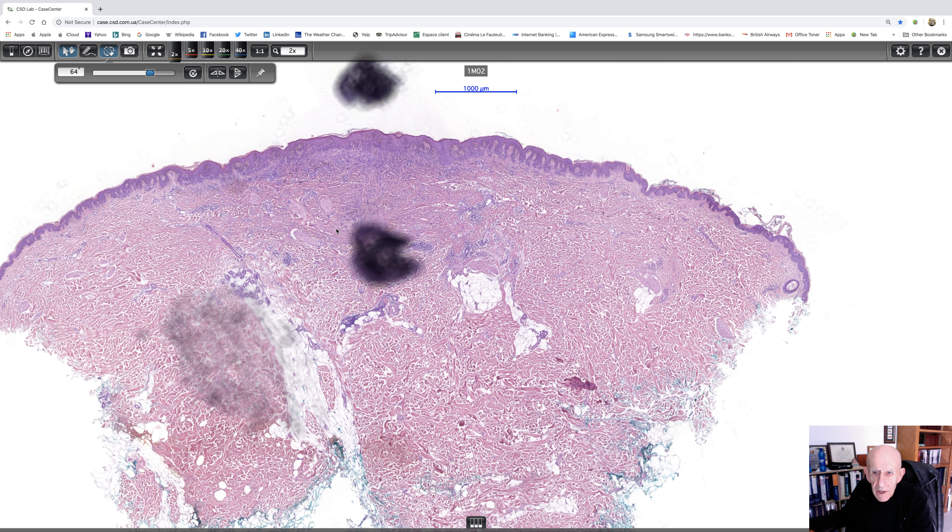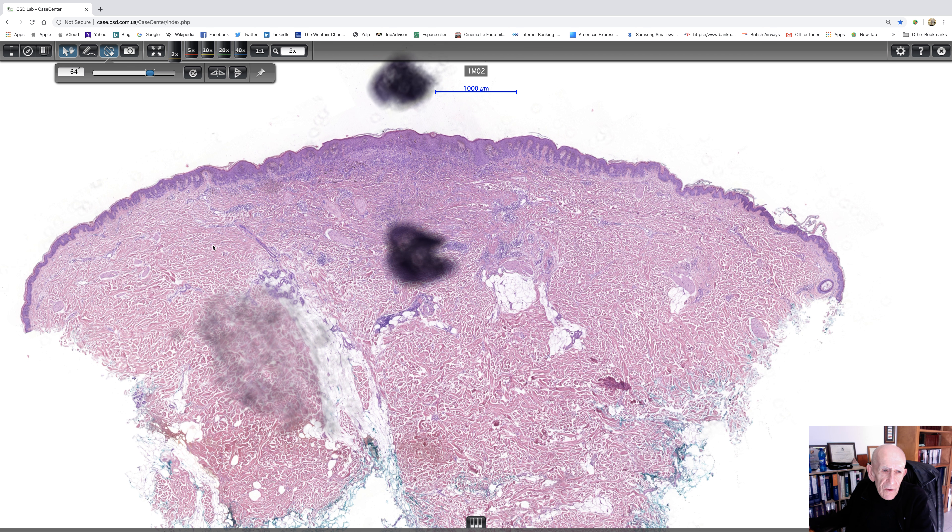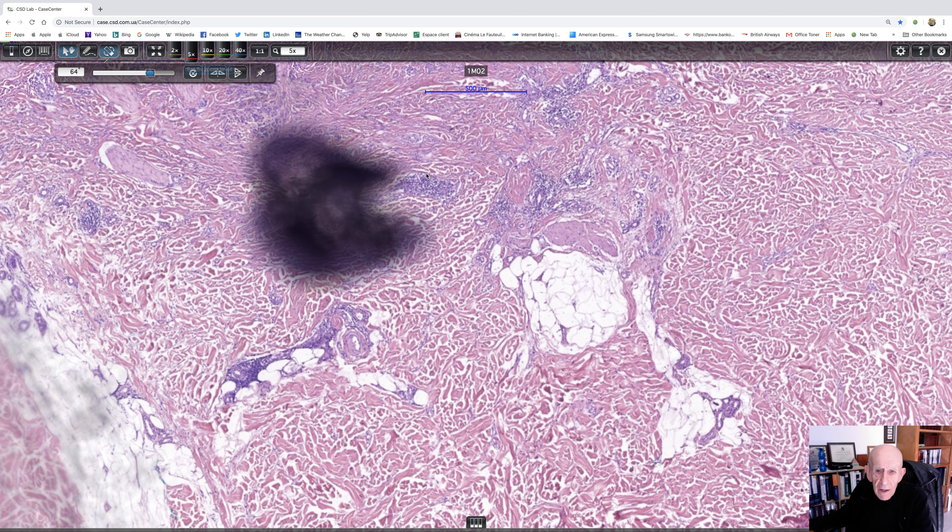There we have the lesion really in its entirety. You can see there's some lentiginous growth on this side, and similarly on this side, and then in the middle the epidermis is markedly thickened, and then there's something going on in the immediate papillary dermis. So we'll get to a higher magnification.